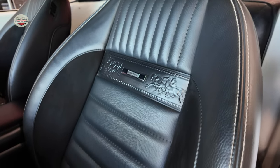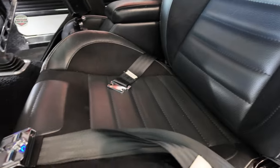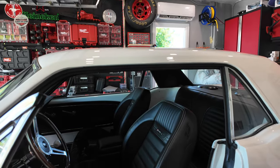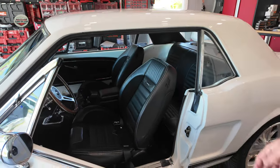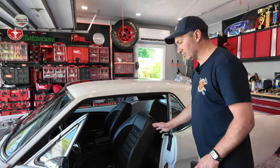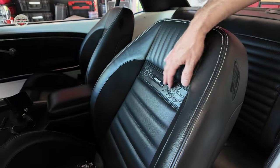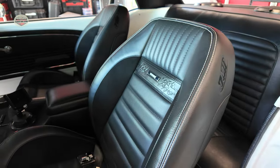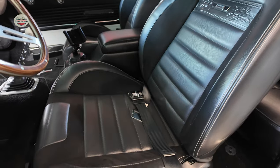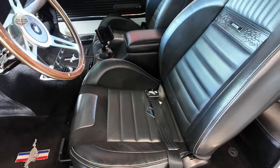The seats are TMI — a brand where you can actually call them and tell them what design you want and they'll make custom seats for you. These are basically the deluxe pony style with bolstering and suede inserts, similar to how the deluxe originally came. They're very comfortable. I eventually want to do the rear seat to match.